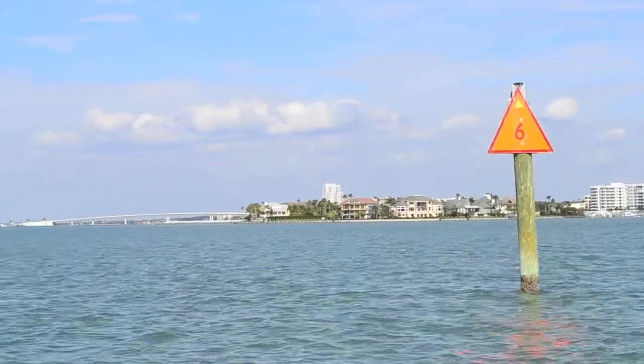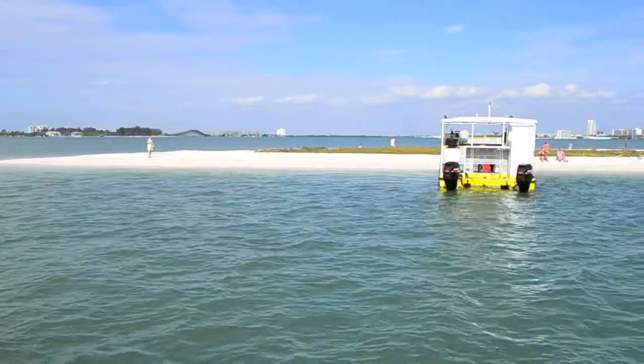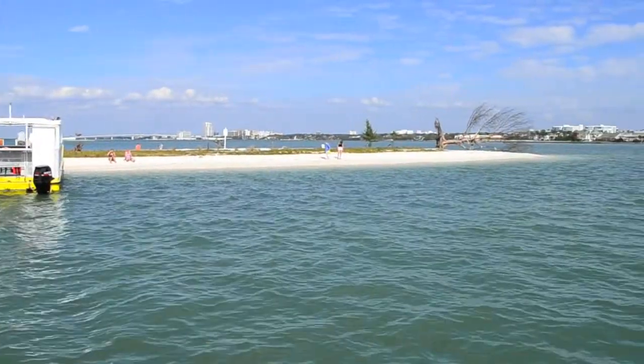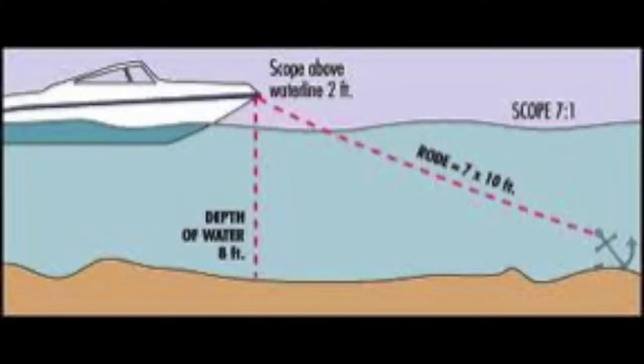Our first stop is Compass Island. You want to get off at channel marker six and go northwest about a quarter mile. Compass Island is made up of shells that are dredged out of the channel — it's not a sandy beach, so make sure that if you go on the island you're wearing sandals. If anchoring at Compass Island, anchor on the southwest side, the opposite side of the tree. The side with the tree has a shoal that extends towards the channel.